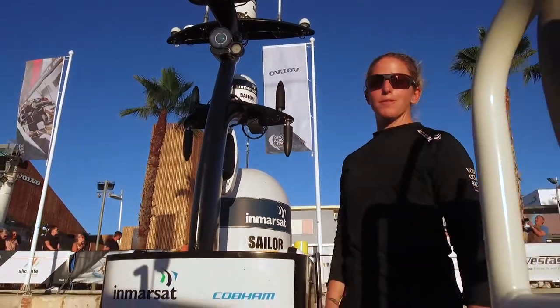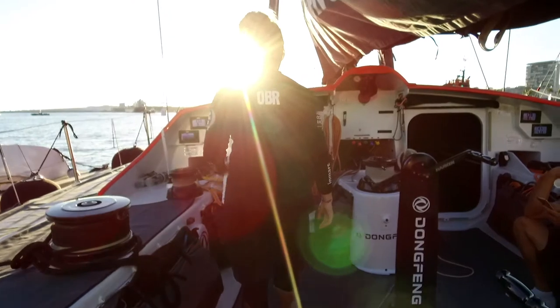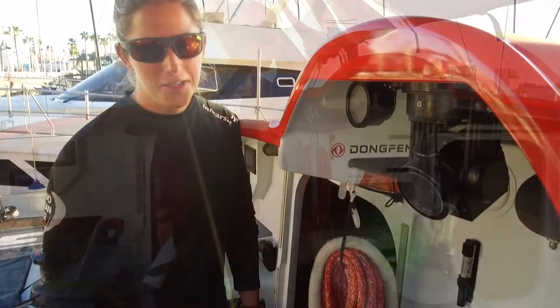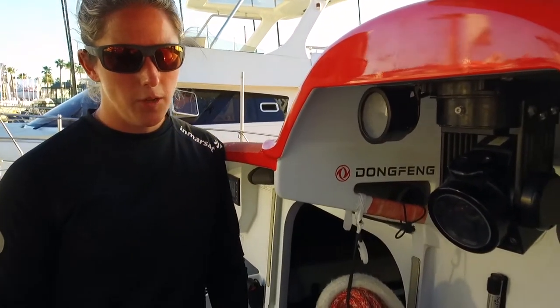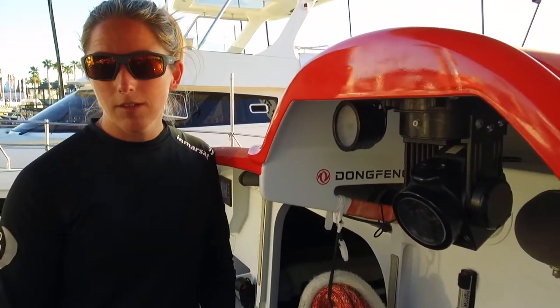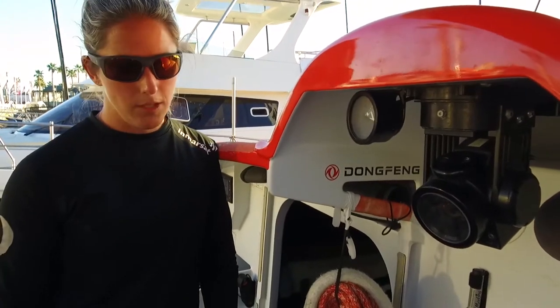This is our satellite system — this is what gets all of the media off the boat. Here's our hatch camera, which we control from down below. It allows us to get footage if it's too wet or if we just want a different angle. You can maneuver it from down below, so it's a good one to have on board.